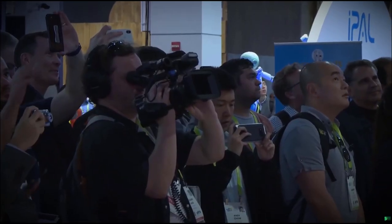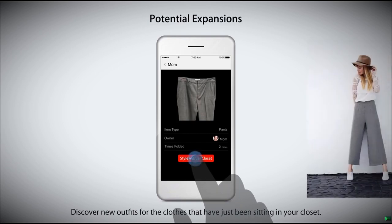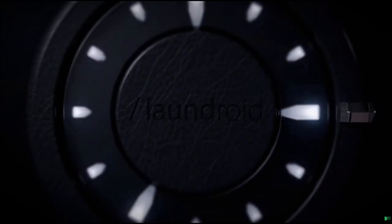If you want to make more use of the clothes you are not wearing as often, such as this gray bottom, the button will be linked to the air closet's website and will suggest a new outfit that would best match the gray bottom. This is your clothing concierge.